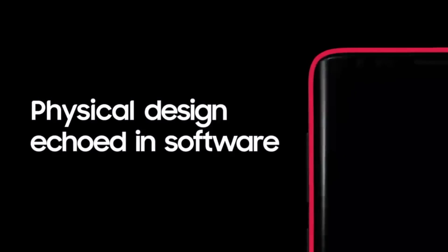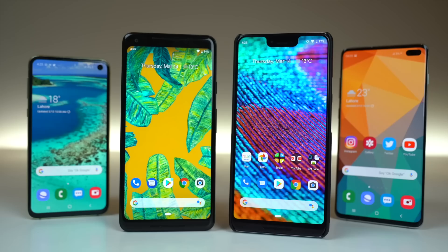With all these changes, the software has to be upgraded as well. One UI 2.0 is coming with Android Q, and we're going to see it on the Note 10, but by the time the Galaxy S11 comes, we'll see One UI 2.1 based on Android Q right out of the box.